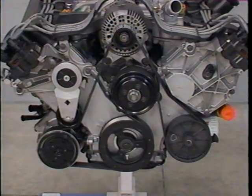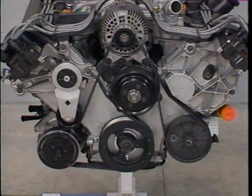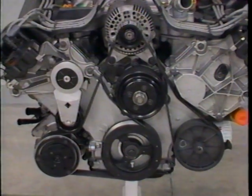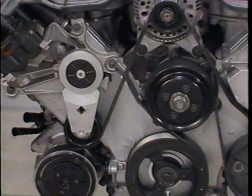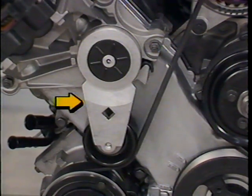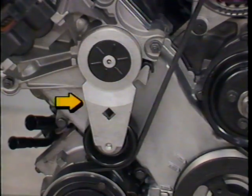The water pump, cooling fan, and accessories on the 4.6 liter engine are driven by a single serpentine belt. A spring-loaded self-tensioner is used to maintain constant belt tension at all times, eliminating the need for periodic maintenance regarding belt tension.